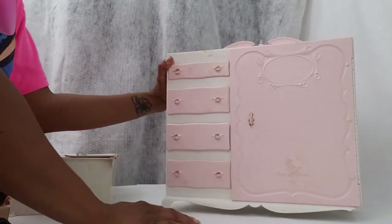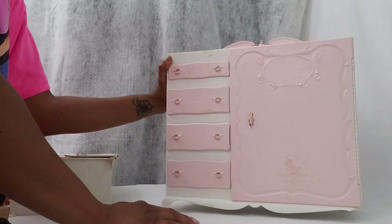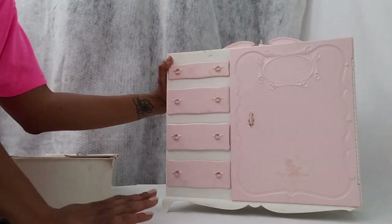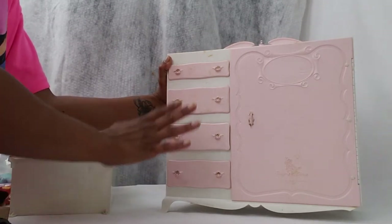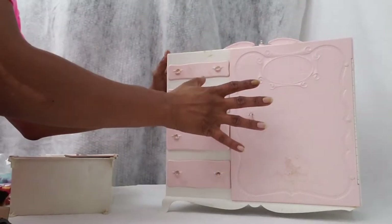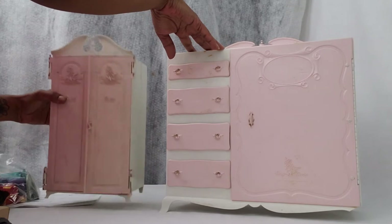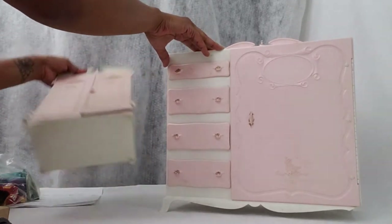This wardrobe is pretty hard to find. You won't see it much on eBay or have many sales. This is called a queen size wardrobe, and as you can see, it's pretty large. I have one of the regular size wardrobes right here so you can see how much bigger this one is — that's why it's called queen size.